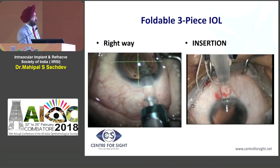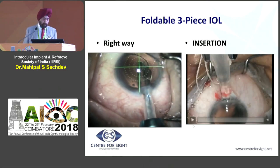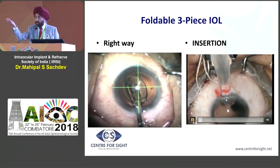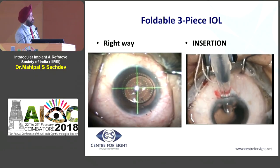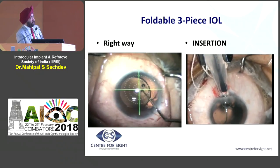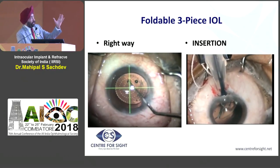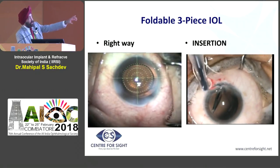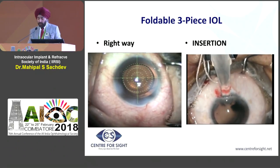Let us look at insertions of IOLs. In the movie running now, you can see the right way - you have to gently turn your hand when the IOL is opening, so it opens like a cauliflower. On the other side being shown, the doctor is not opening it properly and you can see the lens is stuck. Because it is stuck, the lens is turning the other way - and that is the biggest problem.